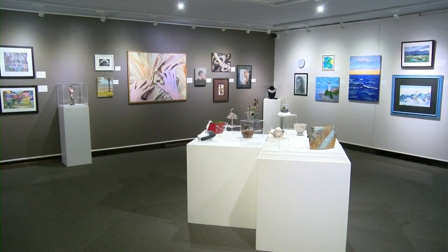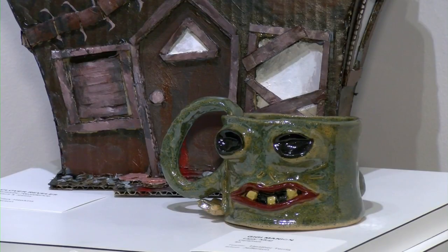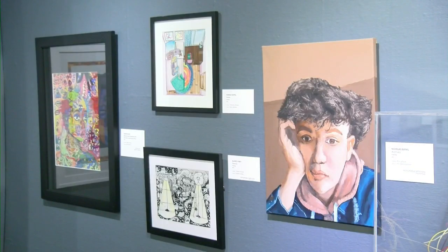The exhibit showcases student work from eight local high schools. Kletzke says it's always popular. "We've had so many people from the community come in. They just want to see the new talent that's coming to the community." Talent like Pekarik, Honeycutt, and Lafayette Jeff senior Muhammad Mbala Kalele.